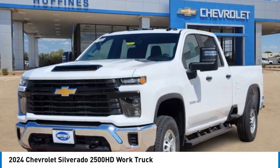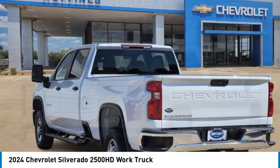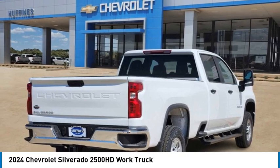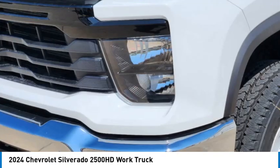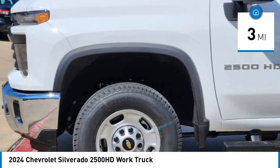We are pleased to show you the 2024 Silverado 2500 HD. This pickup truck pulls unlike any other. This vehicle has less than 100 miles. Here are some of this vehicle's great options.